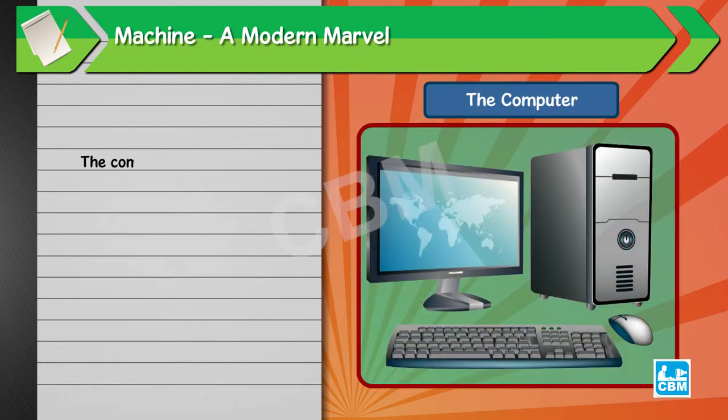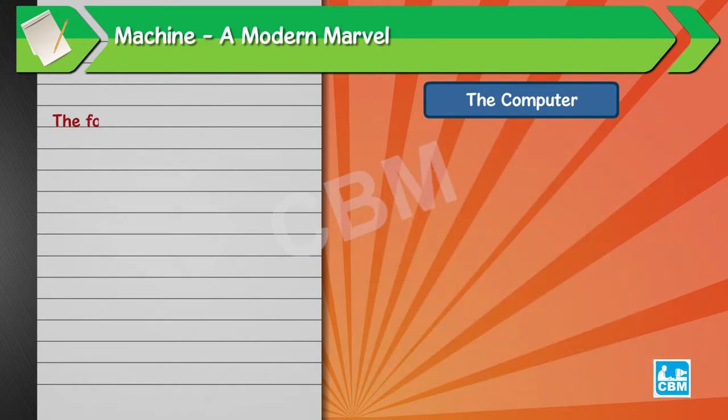The computer is a machine. Its different parts are CPU, monitor, keyboard and mouse. The following features make the computer very useful.